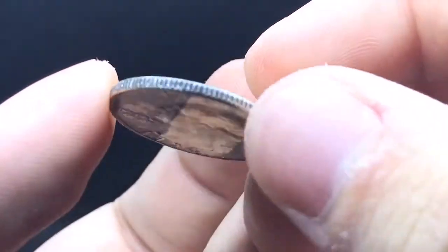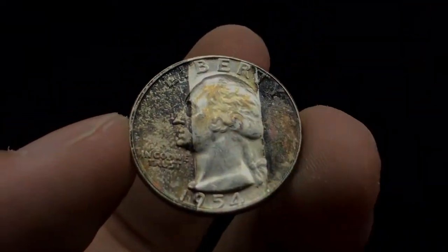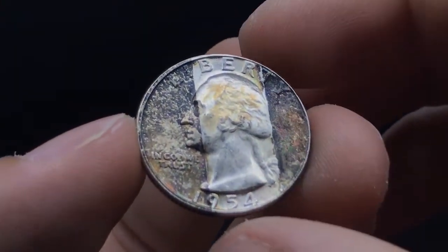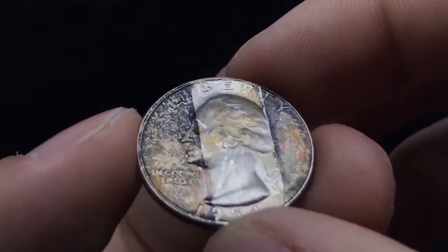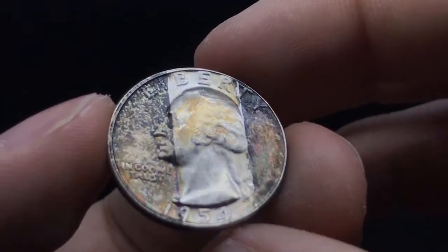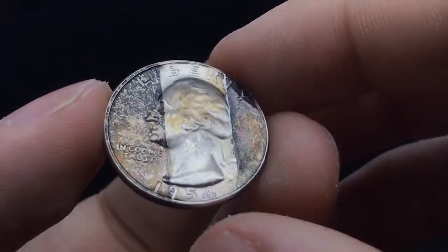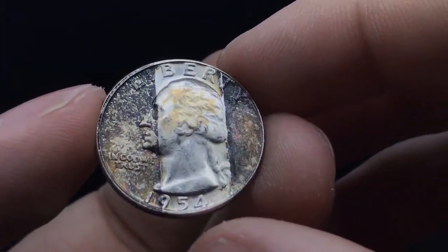They were probably put into an album right as soon as they came out — whoever collected these coins just took them and placed them in his album or whatever, and they've toned nicely over the years. If they were pulled out a little bit earlier, the color progression would have been nicer. But that's okay — they're still nice, and I think they're going to be preserved very well at PCGS.